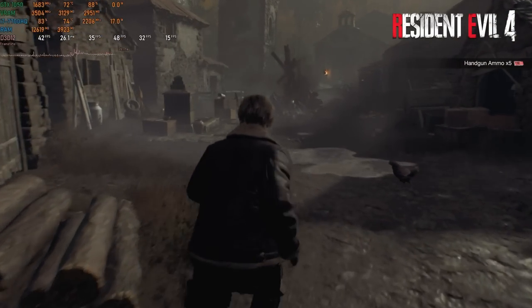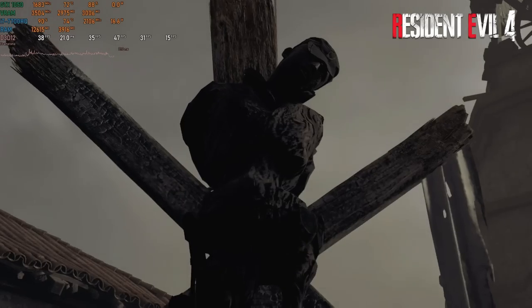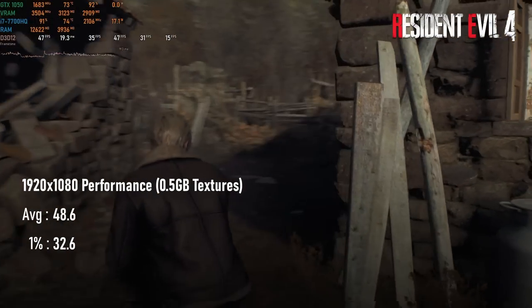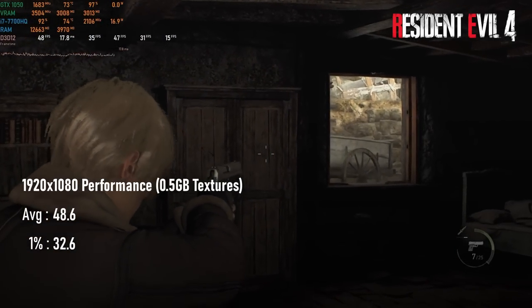Resident Evil 4 Remake performs surprisingly well here, though not without making some sacrifices. The performance preset can deliver just a frame or two shy of a 50 FPS average, with lows of 32, but this did require dropping the texture setting to get memory usage out of the red.